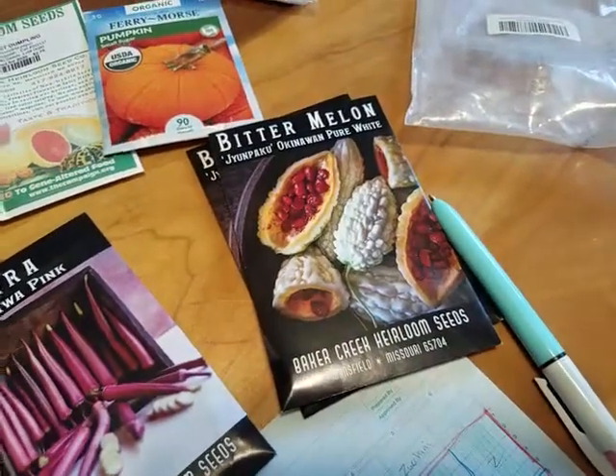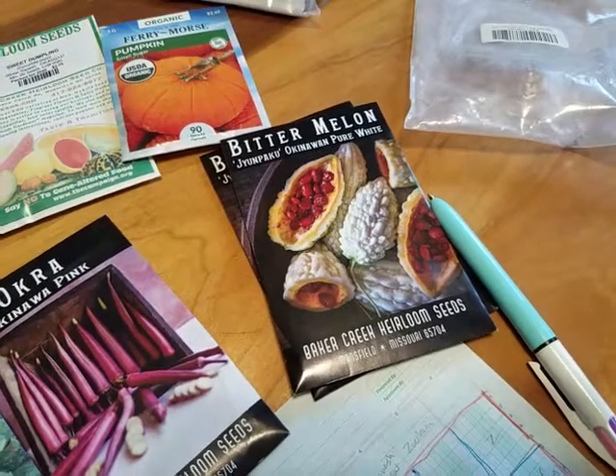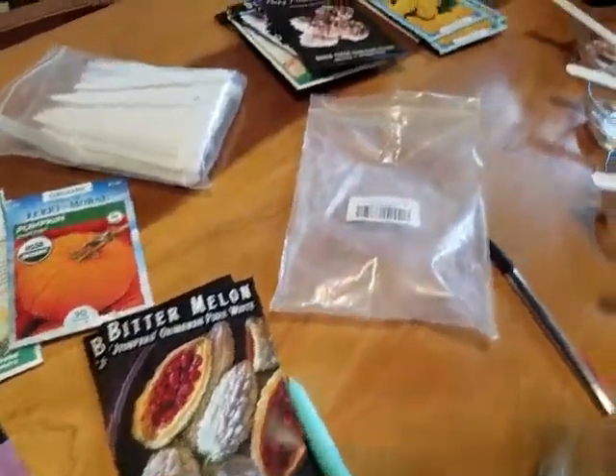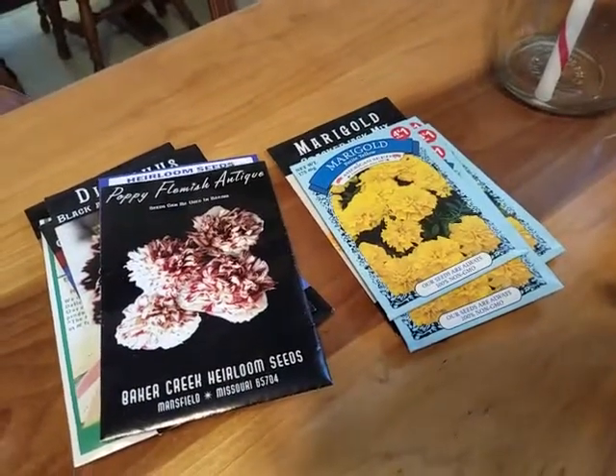And then I'm going to try this bitter melon again this year. I started it too late last year, so I didn't get enough mature fruit to save seeds. I want to try that again. And then I also need to start some flowers — some marigolds and some fun stuff.